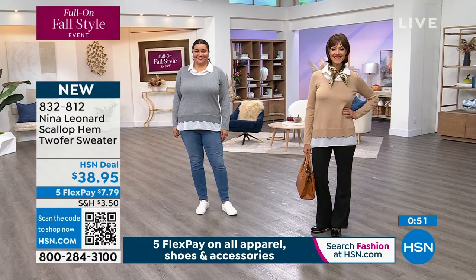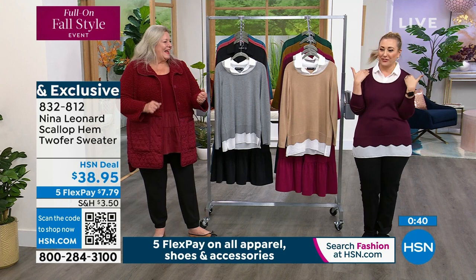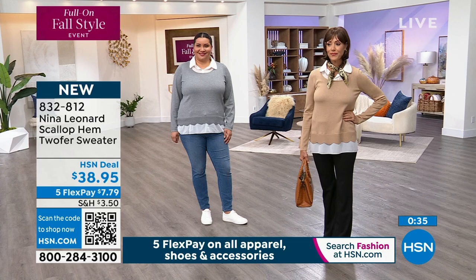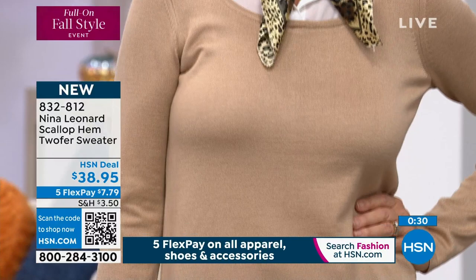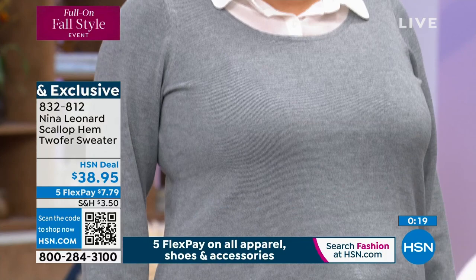Brand new, very first time on air. Machine washable. The deep wine color is the most popular. Sizes run extra small through extra large, 1X, 2X, and 3X. It would also look cute with a pencil skirt, jeans, flare legs, or dress pants. You cannot go wrong. Item number to order is 832-812 on hsn.com, or use the QR code through your camera app.